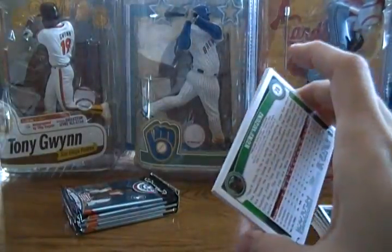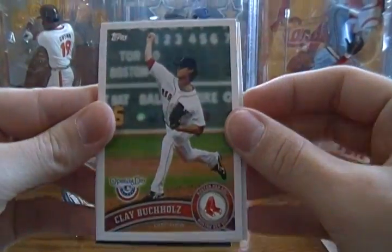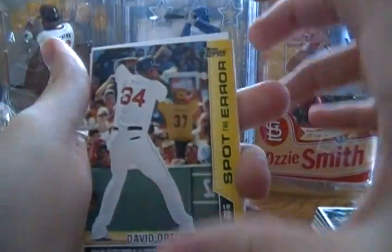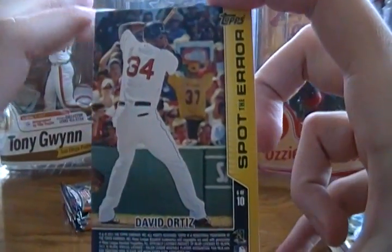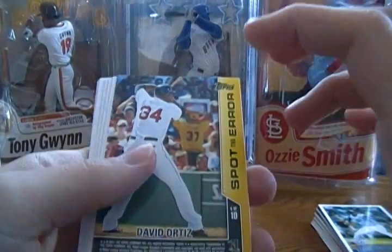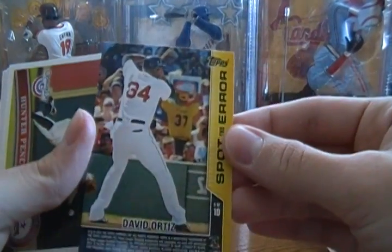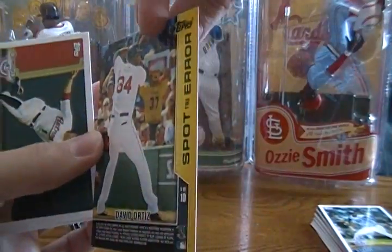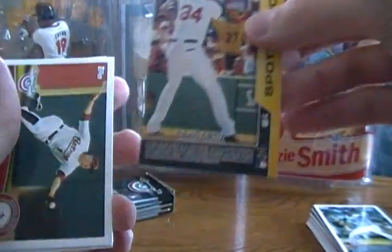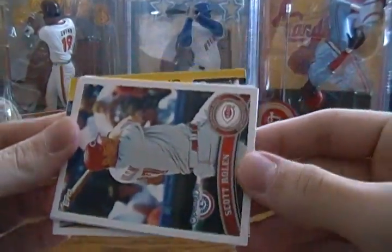The pack quality on these seems more flimsy and easier to tear than Topps Series 1 — just an observation. Pack five: Scott Rolen, Clay Buchholz, Chris Johnson — not the NFL player obviously. Spot the error — David Ortiz. If I see it, I'm not going to give it away; let's see if you can spot the error. The back of the card is the same, it doesn't say what the error is, so I don't know if one side is different. If you spot the error, feel free to comment and say what it is. Hunter Pence, Matt Garza, Kurt Suzuki.